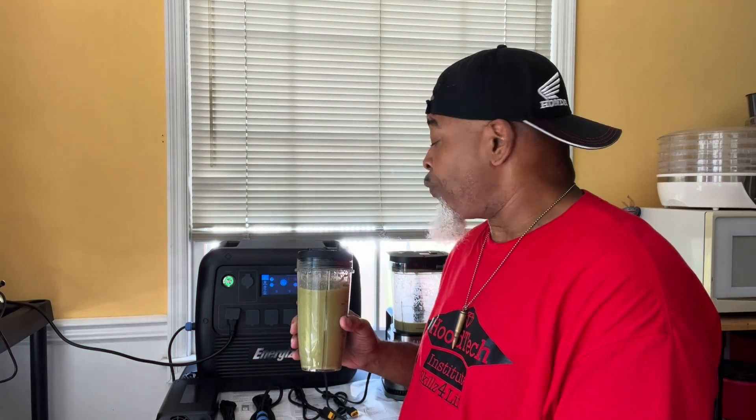Since we know it can handle all this heavy equipment — it's running my deep freezer, it's running my full-size home refrigerator, it's running my Ninja blender, it's running a hot plate, and it's also running an air fryer. I got one more test to do. Let's go.